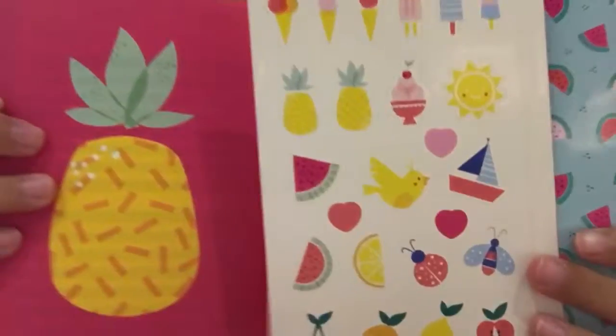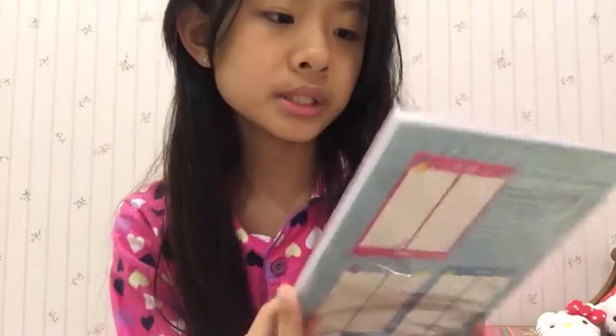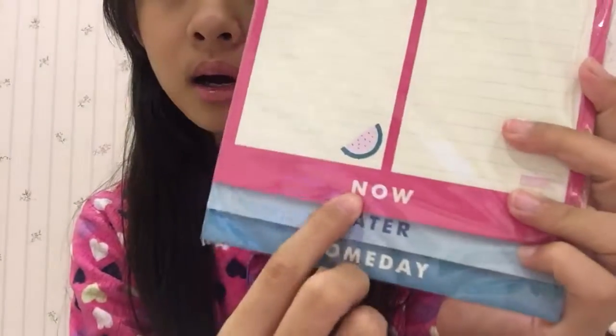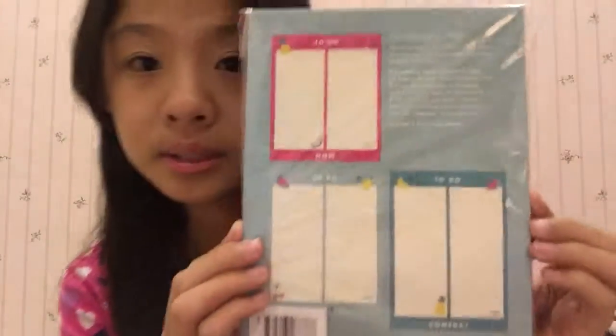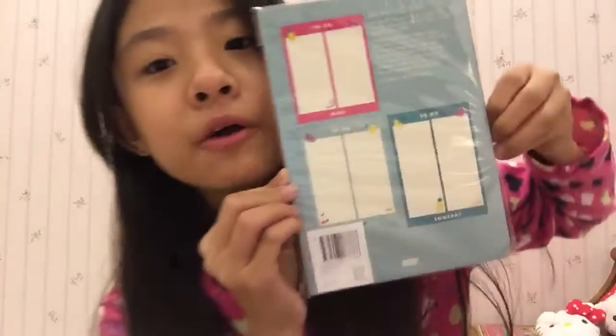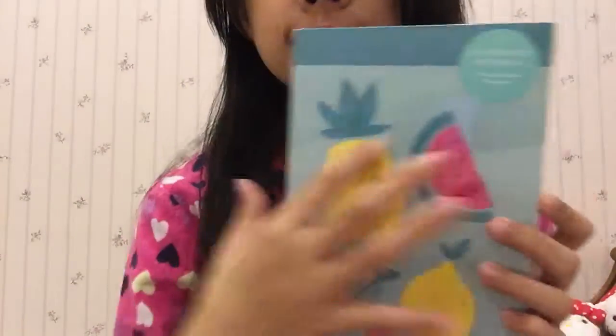It also comes with stickers for you to use. Next, my mom also got me this to-do notepad — it has 'to do now,' 'to do later,' and 'to do someday.' The back is very beautiful, I really love it. Then she also got me this memo pad printed notepad, which is great. I really love this one too — it's actually for my pen pals and I'm going to use it to write letters.